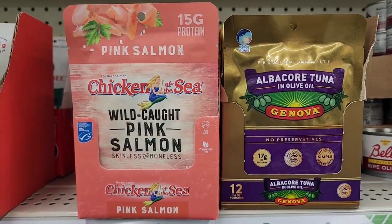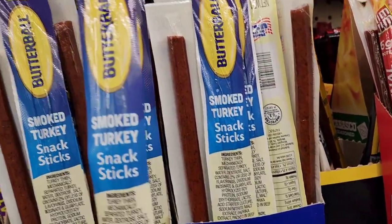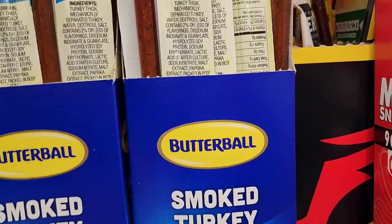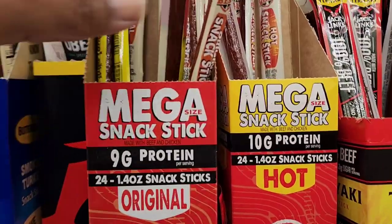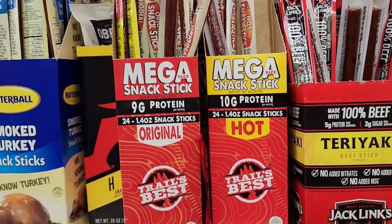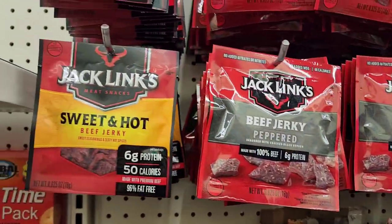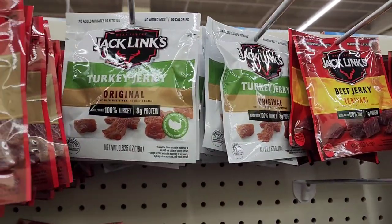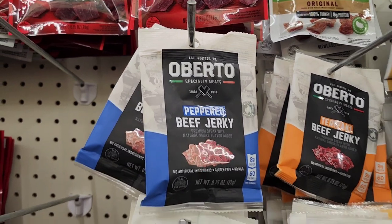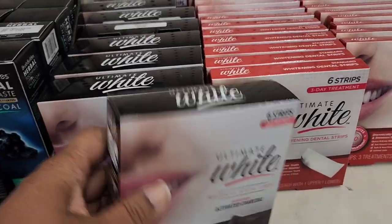They have the Butterball smoked turkey snack sticks — 70 calories. They also have Mega snack sticks with 9 grams of protein in original, hot, and teriyaki. Up here they have Jack Link's beef jerky in peppered, sweet and hot, and original, plus original turkey jerky. There's also the Umberto brand peppered beef jerky in original and teriyaki.